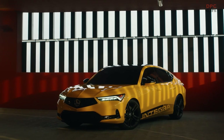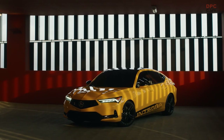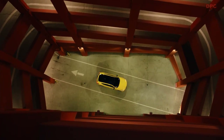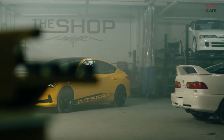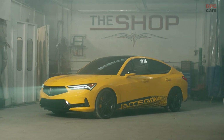With its striking five-door design, it's perfect for active lifestyles. And with its dramatically sloping roofline, this new Integra has a coupe-like presence while maintaining the versatility of a liftback. The all-new Integra prototype was crafted with the next iteration of Acura's signature design language.